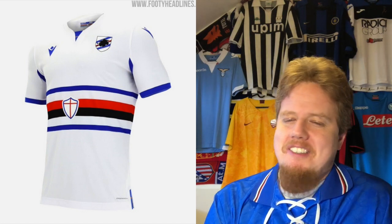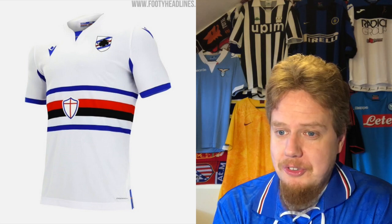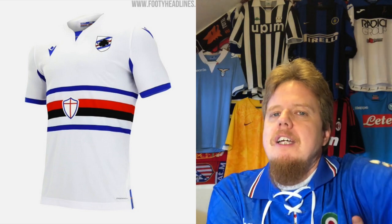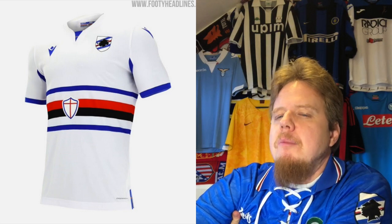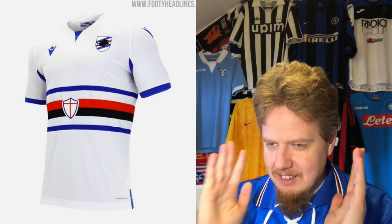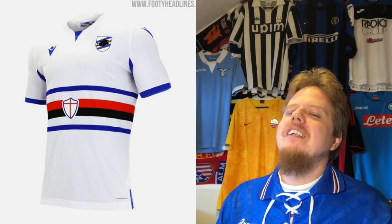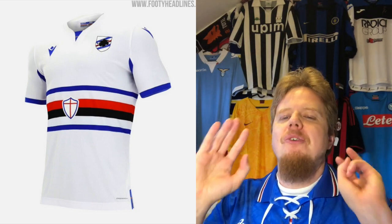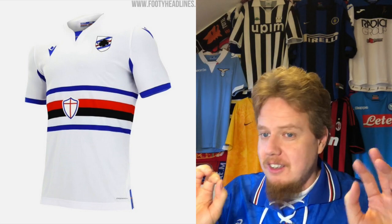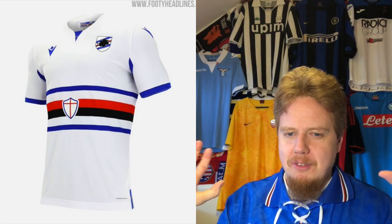I'm very happy with the away jersey though — this is such an iconic look. I'm so happy to have it back. Have you seen last year's Sampdoria jersey? It was awful. This is beautiful. Nine stars — just revel in it. You look at it and it's just right. The color is perfect, the pattern just breathes wonderfully.